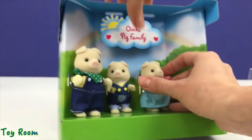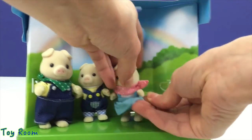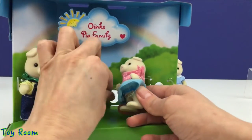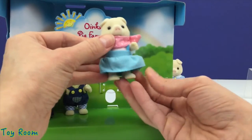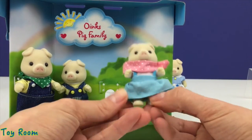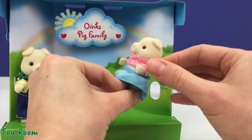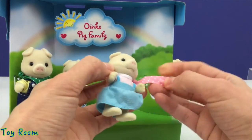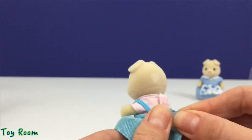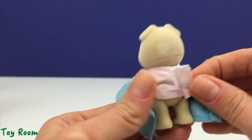Now it's time to open baby sister. Her name is Molly — here you are, you're so beautiful! Molly has a pink-colored scarf with white dots that's on velcro. Here she is, the cutie pie. The dress is also on velcro and can easily be taken off if you like.